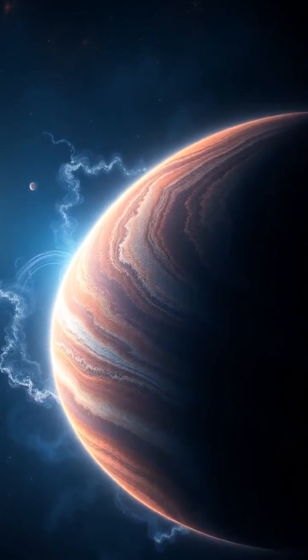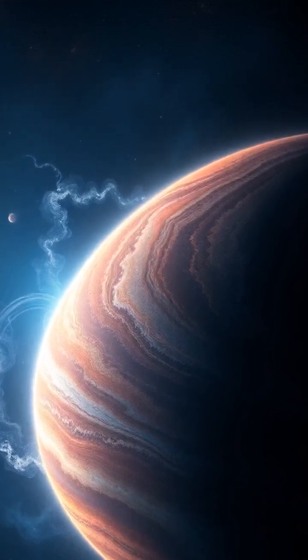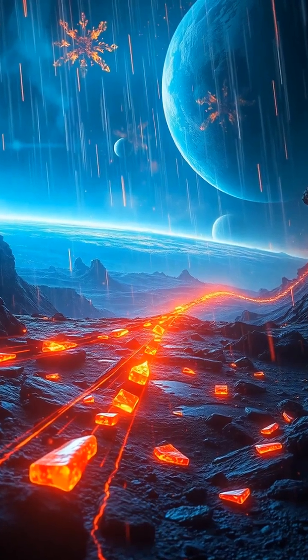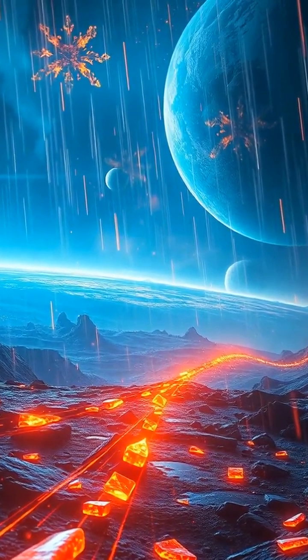Now here's where it gets really wild. On the day side, intense heat vaporizes these solid silicates. Strong winds then carry the vapor toward the night side. As it cools down, the vapor condenses into molten glass that rains down horizontally, whipping across the landscape at speeds of 7,000 kilometers per hour.